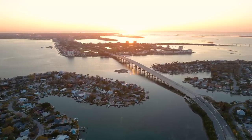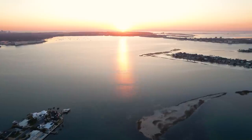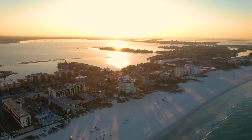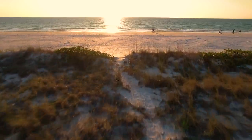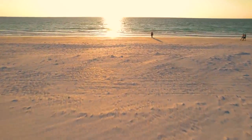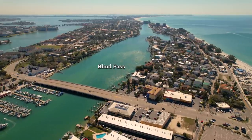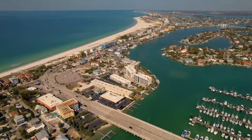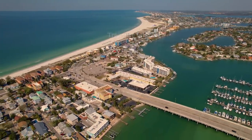It's sunrise over Boca Ciega Bay, which borders Saint Pete Beach to the east — the beginning of another gorgeous day in Saint Pete, nicknamed Sunshine City. In 1967, there were two years and one month of consecutive days of sunshine, which is a Guinness World Record. On the northern side is Blind Pass, with Treasure Island on the right and Saint Pete Beach on the left — a look back at Treasure Island, which we showed in our Madeira Beach video a couple of years ago.